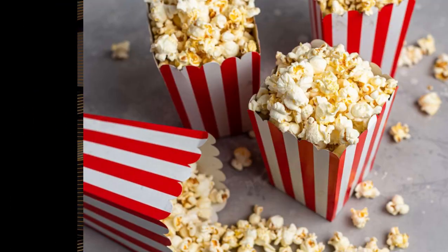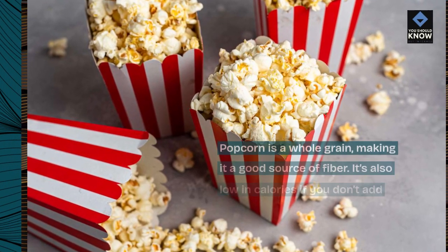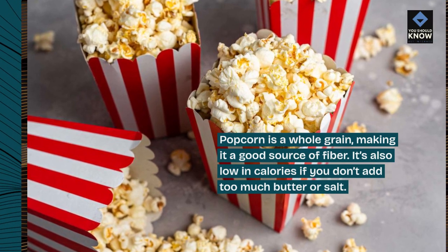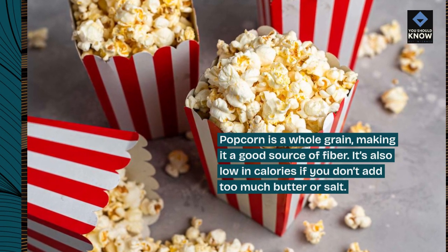10. Popcorn. Popcorn is a whole grain, making it a good source of fiber. It's also low in calories if you don't add too much butter or salt.